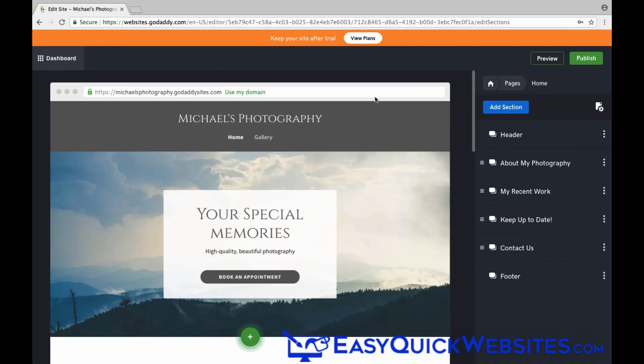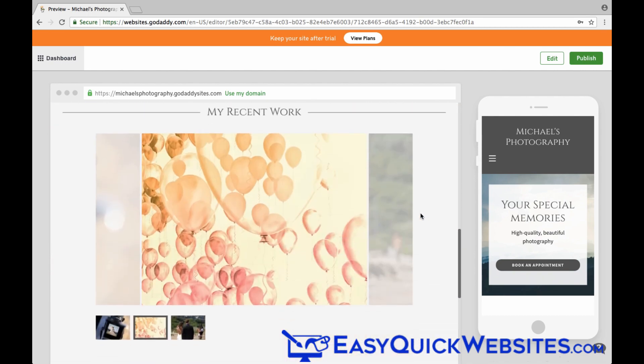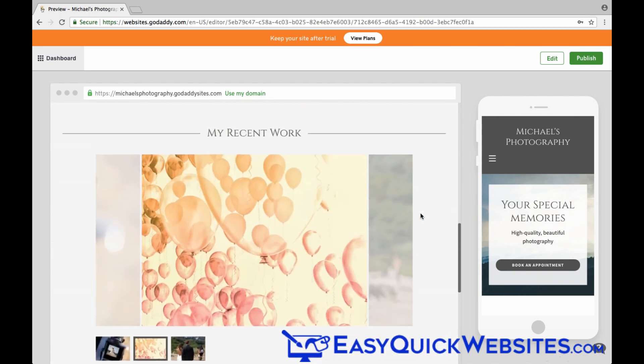Now to preview your website in GoCentral, just go up to the top right and click the Preview button. What I really like about the preview feature is that you can see both your desktop and mobile views side by side. Usually with website builders you have to preview your site one way and then switch over to the other. So good job by the GoCentral developers on this one.